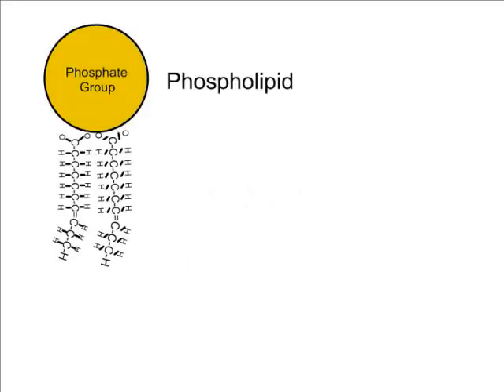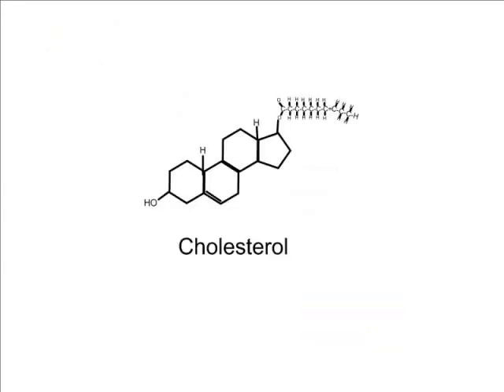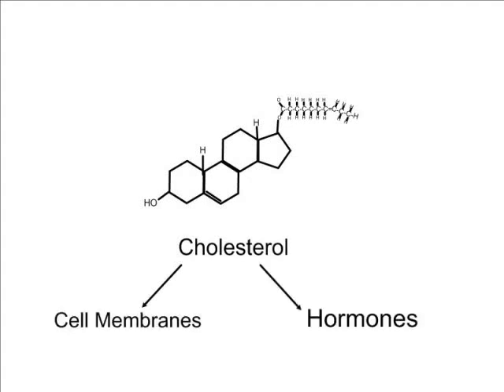Two fatty acids added to a phosphate group form phospholipids that join together to make your cell membranes. Another lipid is cholesterol, naturally made by your liver. It is involved with cell membranes in making hormones like testosterone and estrogen. Too much, however, has negative health effects.